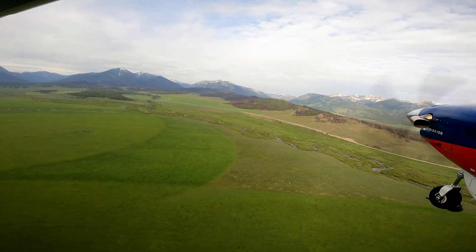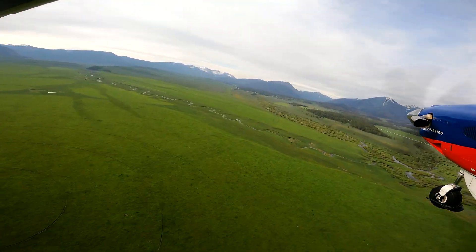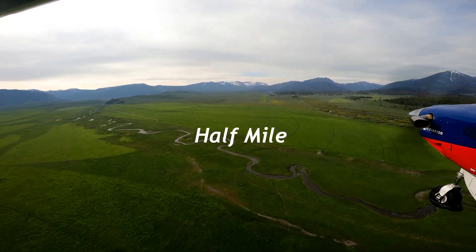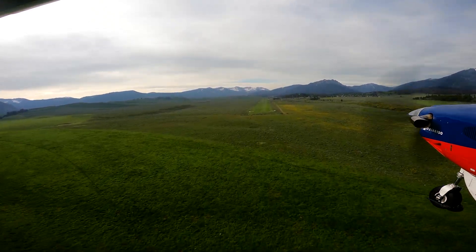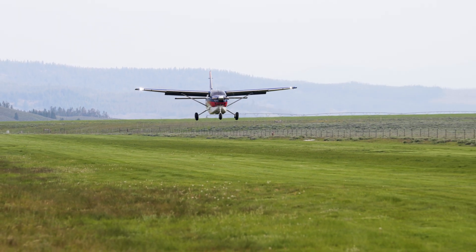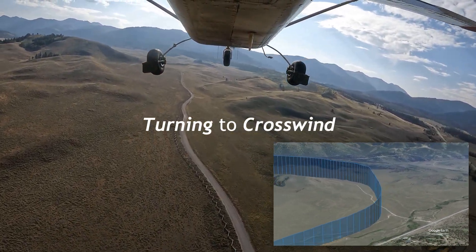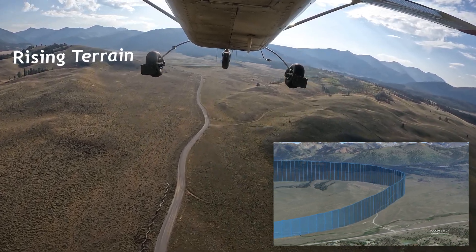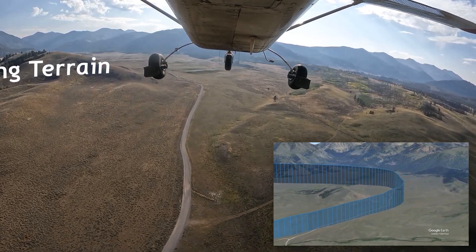Continue to make normal traffic pattern position reports. Configure your aircraft to canyon maneuvering speed. Energy management is crucial. If you're too fast or too high, it's time to make an early decision to go around. When executing the go-around, climb down the runway at the appropriate climb speed for your aircraft. The high density altitude will significantly degrade your climb performance. Rising terrain to the south and east will impact your turn to crosswind. Lower performance aircraft will likely need to extend around the hill to the east of the field.